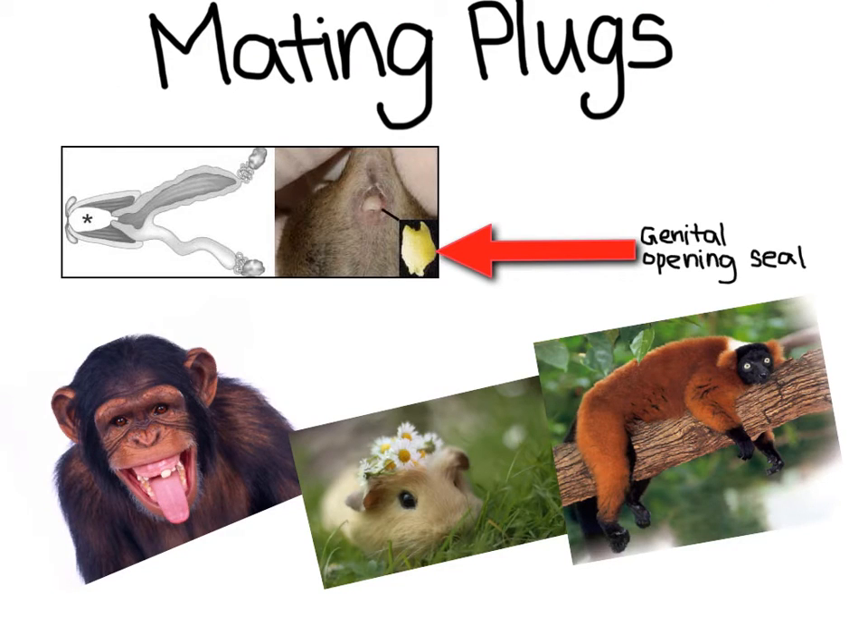The third technique for preventing rival sperm are mating plugs. A mating plug is a result of a substance that is transferred by the male to the female, which acts as a guard by sealing the genital opening. We can see this in chimpanzees, guinea pigs, and lemurs, just to name a few.